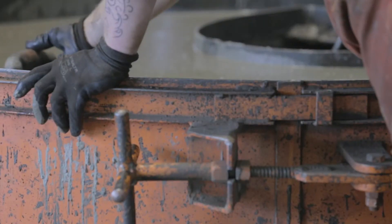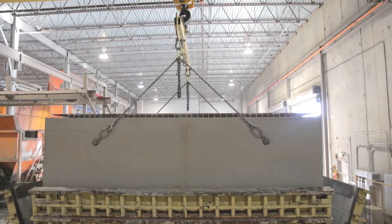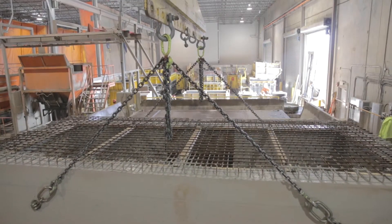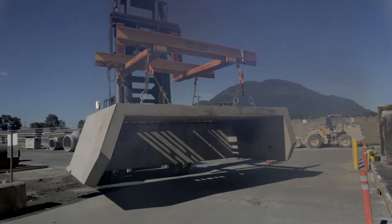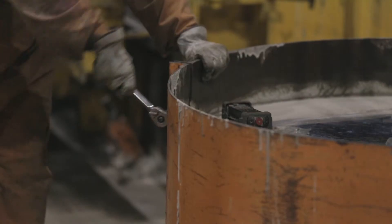Wet cast production allows Langley Concrete Group to build difficult shapes and designs. One-off custom products and many specials that other manufacturers often are unable to accomplish are possible.